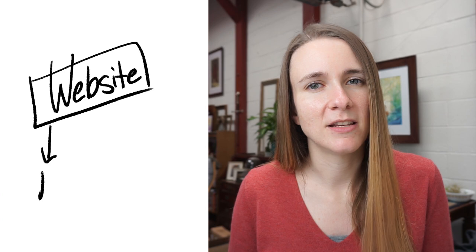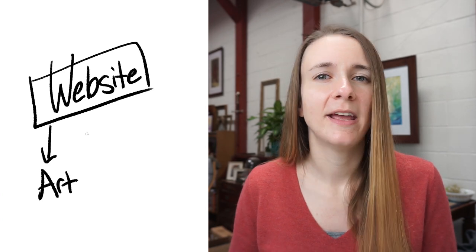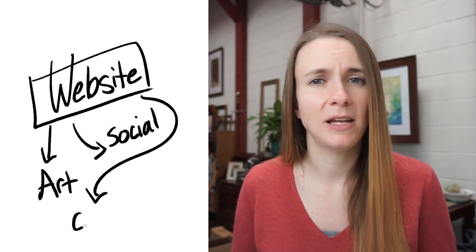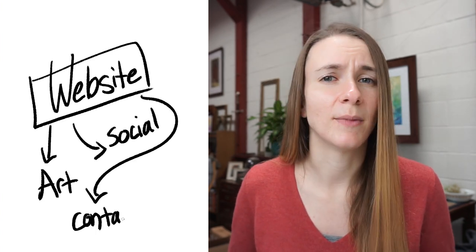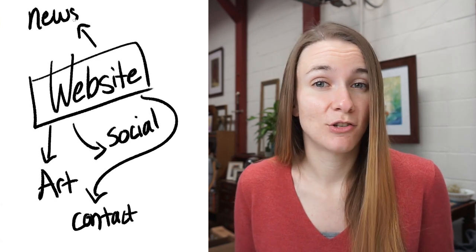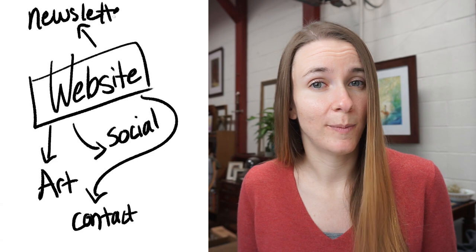For myself a website is kind of the hub for everything that I do online. It connects my social media accounts to each other. It's one way that I can have people easily sign up for my newsletter, contact me, read about me as an artist and my history and other shows and galleries. I could have a detailed description about me on my Facebook page but it's not really gonna have the same effect.